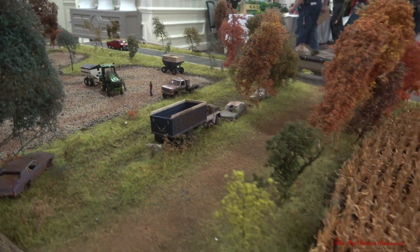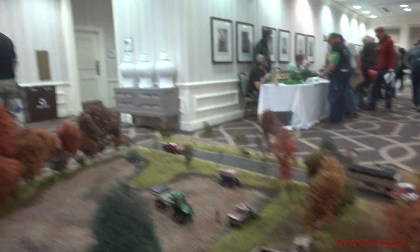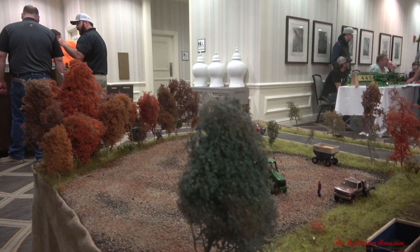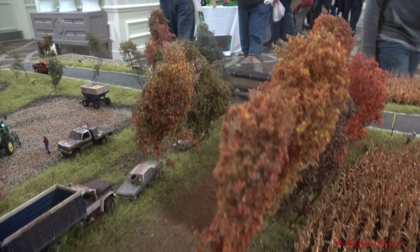Very nice display — we're back here at the corn and we can see those rows. It's a good fall-time exhibit. Thank you, Jason. And thank you for watching Toy Tractor Times YouTube. You can see more displays like this on the channel, and as always, thank you for watching.